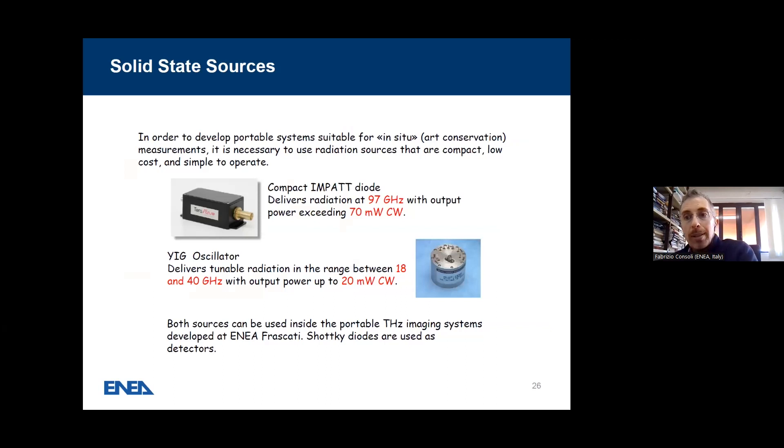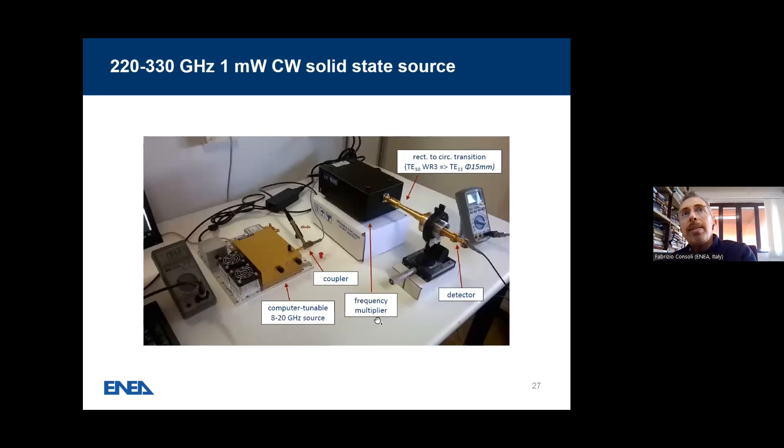Solid-state sources to add to those already mentioned include a compact IMPATT diode at 97 GHz and 70 milliwatt in CW, a YIG oscillator tunable between 18 and 40 GHz with 20 milliwatt output in CW. These sources can be used inside the portable Terahertz imaging system developed at ENEA-Frascati, with Schottky diodes used as detectors. There is also a 220 GHz and 330 GHz, 1-milliwatt CW solid-state source — here we have the computer-tunable source, frequency multiplier, waveguide going to applications or to the detector.